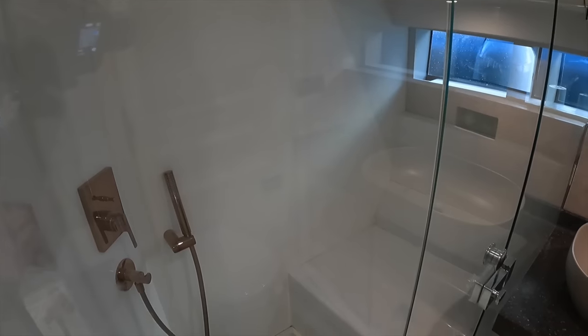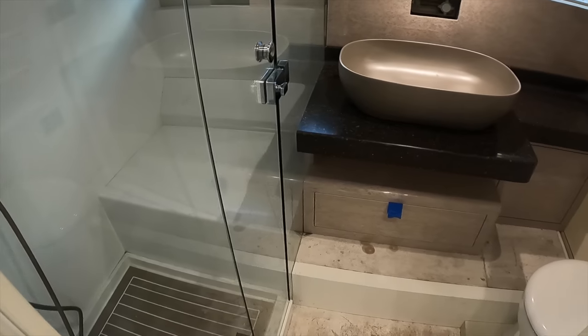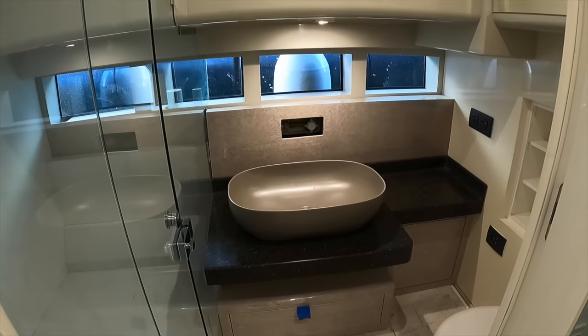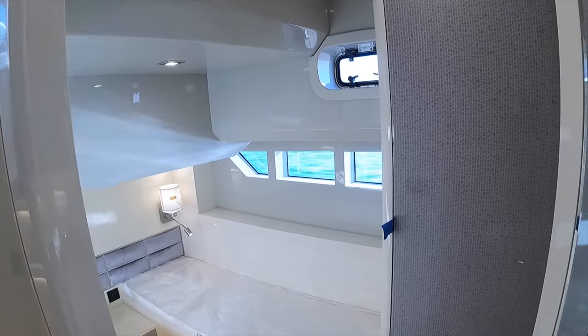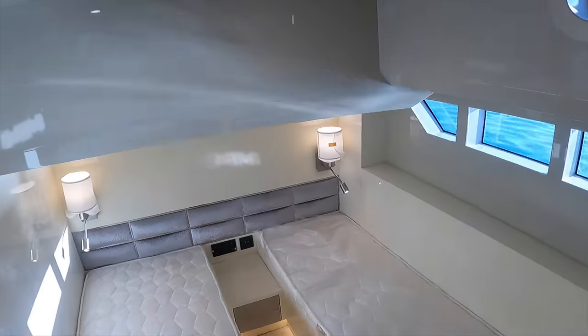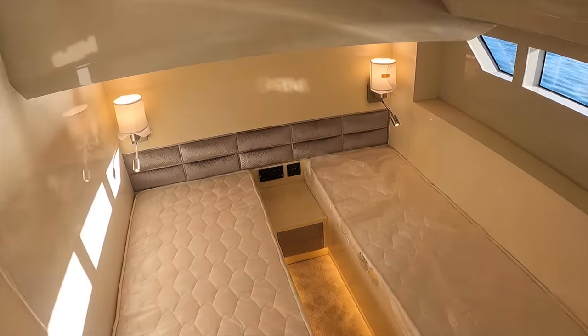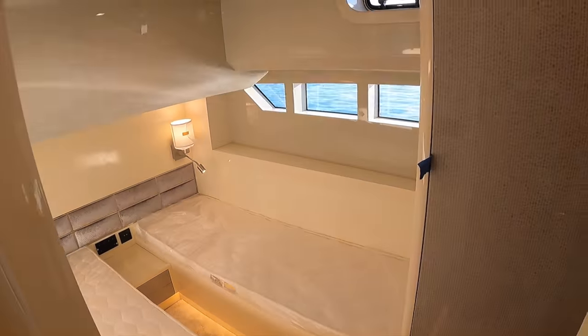The water tank on board can hold 555 litres, whereas the waste tank can hold 670 litres. Next, we enter one of the guest cabins, which comprises a twin single. Each bed has its own light and reading light, and notice the fantastic use, once again, of the indirect lighting. There's also a small porthole that can be opened for ventilation.